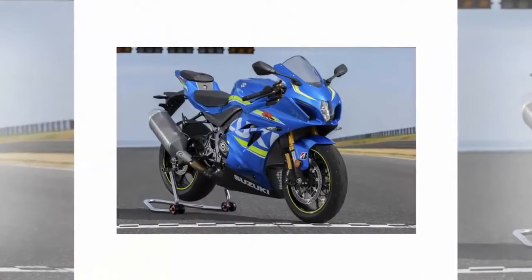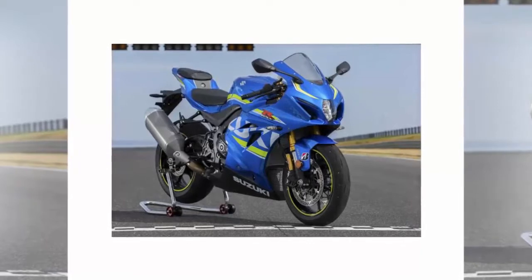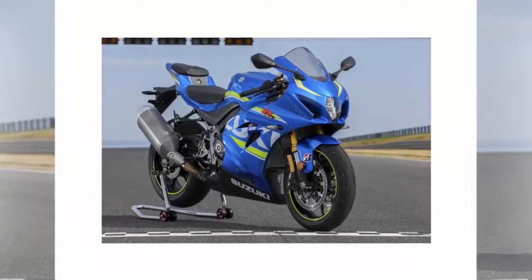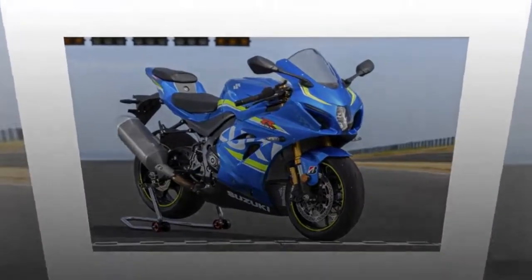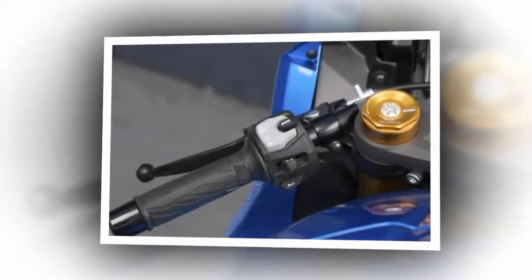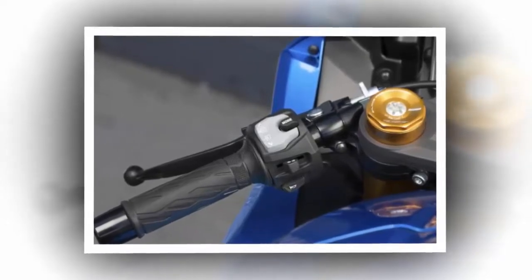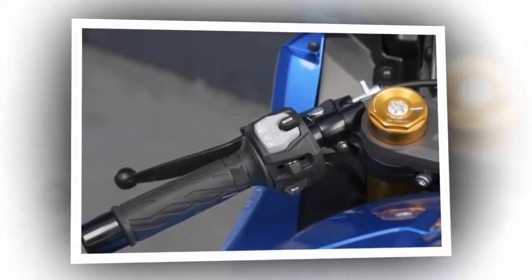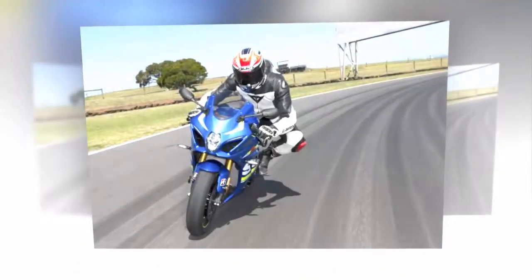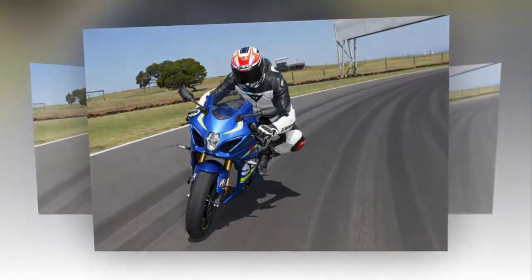Whether it's doing them better than its rivals is something only a back-to-back test will tell, but it's definitely doing them all a lot more efficiently than its predecessor. And after a fantastic day at the spectacular Phillip Island aboard the GSX-R1000R, the more upmarket of the two models, I'm not in much doubt that Suzuki's comprehensively revamped bike has enough about it to mount a serious challenge.